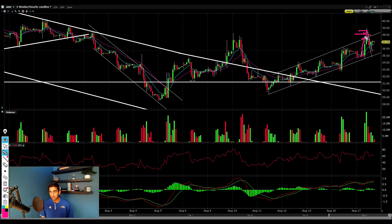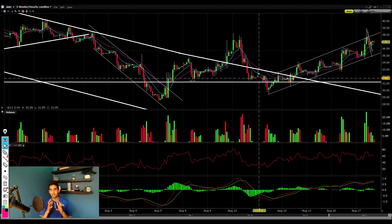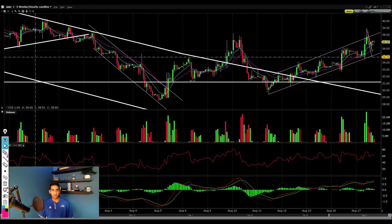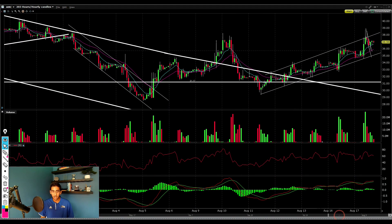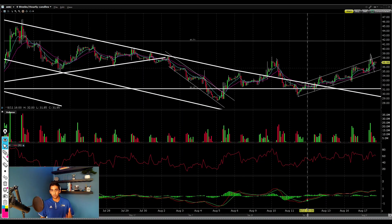Even today the stock pushed up to about $38–$39 before peaking at that top diagonal resistance and now we're starting to pull back. I could see AMC stock continue trading in this channel until either a big squeeze to the upside, or we break lower. But judging by the amount of short positions still open and shorts added during this entire drop, this uptrend likely continues until a major catalyst forces that big squeeze.